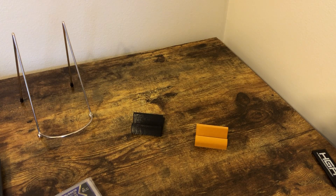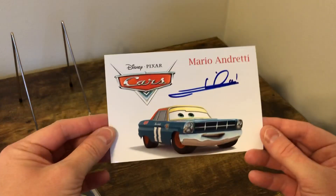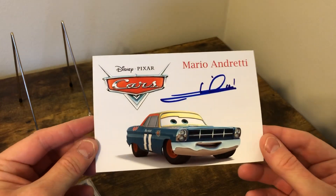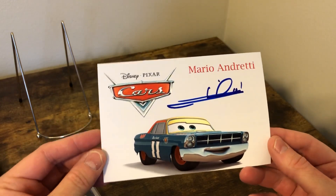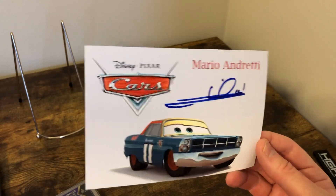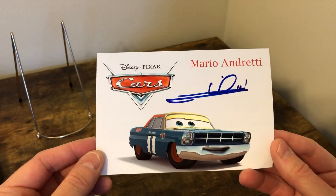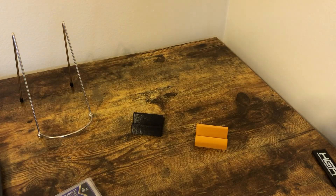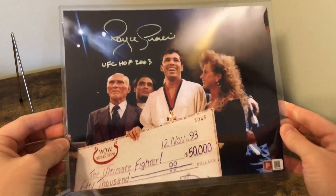Hello everyone, I wanted to give you guys an overview of some of the stuff that I had coming in this past couple of weeks. The first one was a TTM that came back from Mario Andretti. I started this as a present for my son — he loves cars — so it's a 4x6 photo. Appreciate Mr. Andretti signing that one for him.